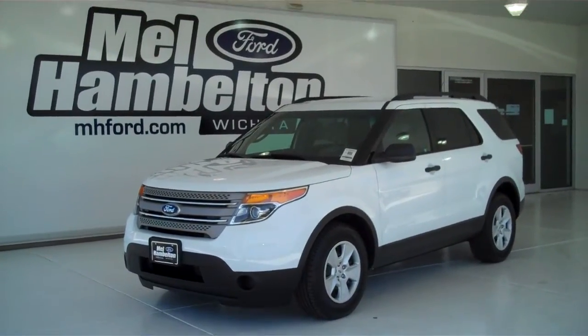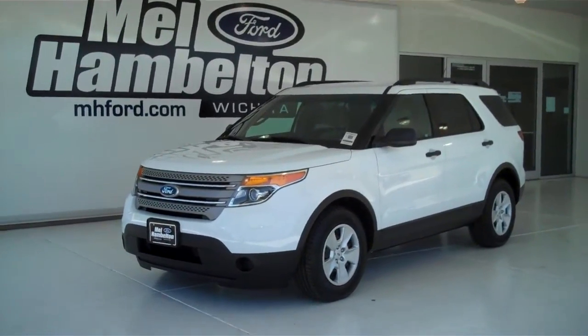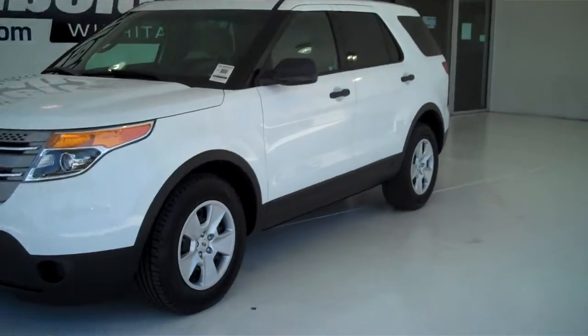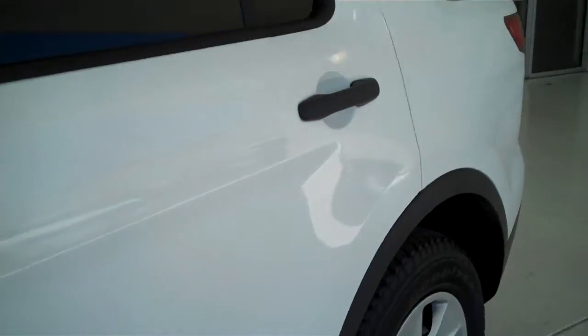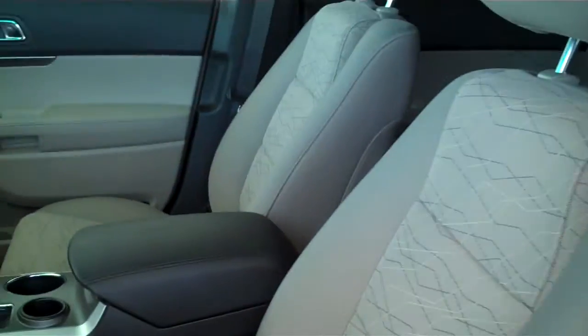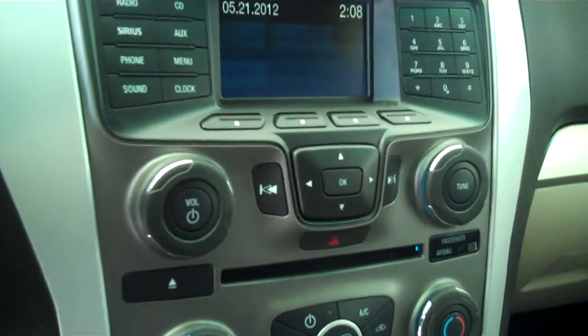130-107 is a brand new 2013 Ford Explorer. It is Oxford white in color, has the deluxe wheel covers, has the medium light stone cloth interior with bucket seats and console, and has AM FM stereo radio with CD.